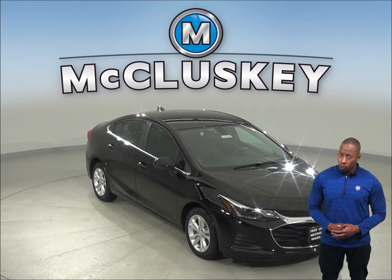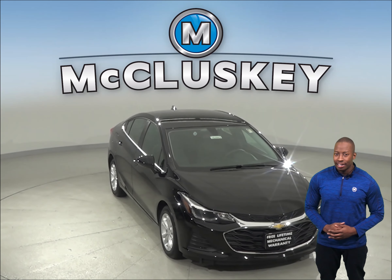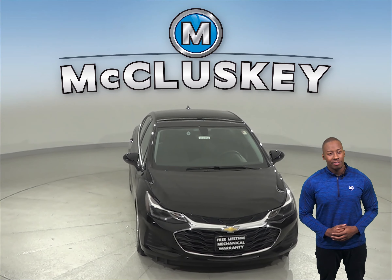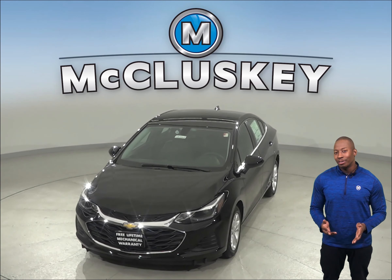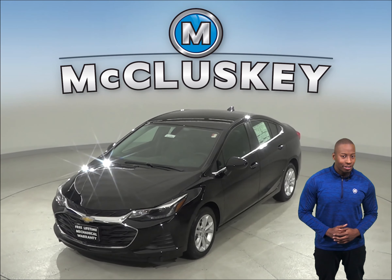If you've been considering the Ford Fiesta, then you should probably check out the 2019 Chevrolet Cruze. The 2019 Chevrolet Cruze is the perfect vehicle if you're looking for a versatile vehicle.